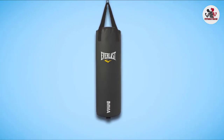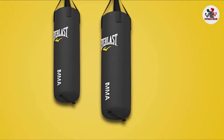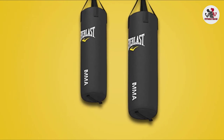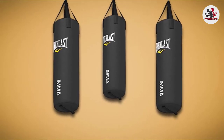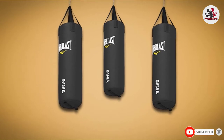The outer layer of the bag is made of premium synthetic poly canvas that ensures long-lasting performance while absorbing extra moisture. It comes with heavy-duty nylon straps that provide maximum security and safety, allowing you to hang the bag wherever you want. It also comes pre-filled with rags that will help maintain the bag's original shape, even if it is used daily by professionals.